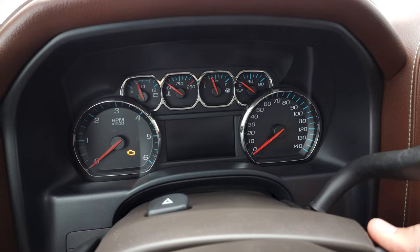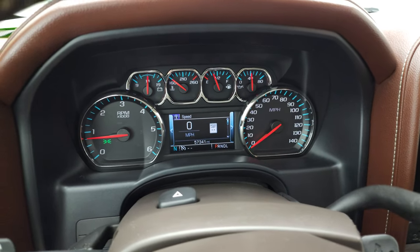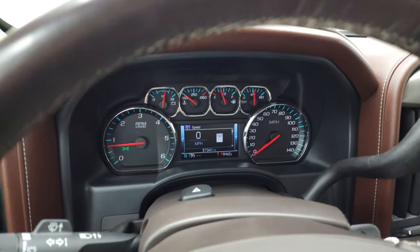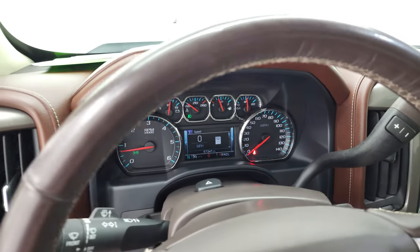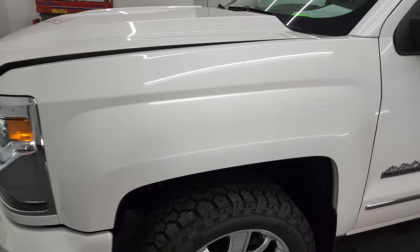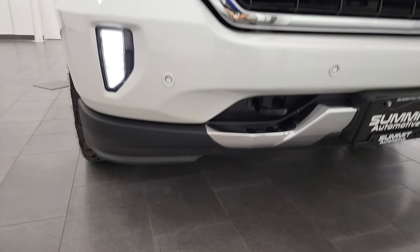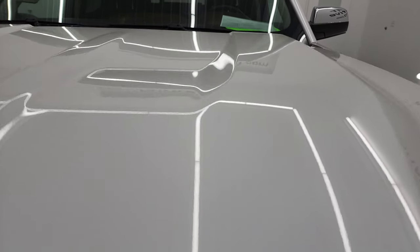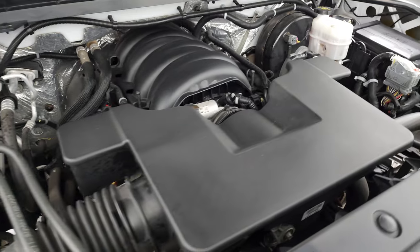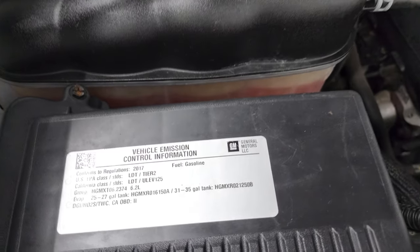We'll start it up and take a look under the hood — starts right up, no check engine lights or anything like that. I did want to show you the backup camera — that is working nicely. There are those HID headlamps, the LED running lights, and the LED fog lamps — they are all very bright, headlight lenses are crystal clear. Under the hood we have the 6.2 liter V8 gas engine — engine bay is very clean, runs very smooth. Once again this truck has been fully safetied and inspected by our service shop, has a fresh oil and filter change, fluids have been checked and topped off, and this truck is 100% ready to go.